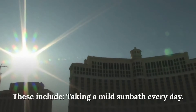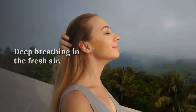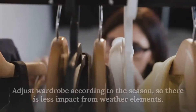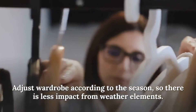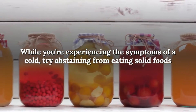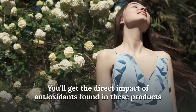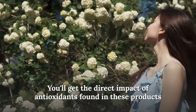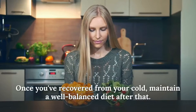Other ways to attack the cold that's attacking you include taking a mild sun bath every day, deep breathing in fresh air, taking brisk walks, and adjusting your wardrobe according to the season so there is less impact from weather elements. While experiencing cold symptoms, try abstaining from eating solid foods and fill your diet with juices made from fruit and vegetables. You'll get the direct impact of antioxidants that can tackle the causes of the cold.